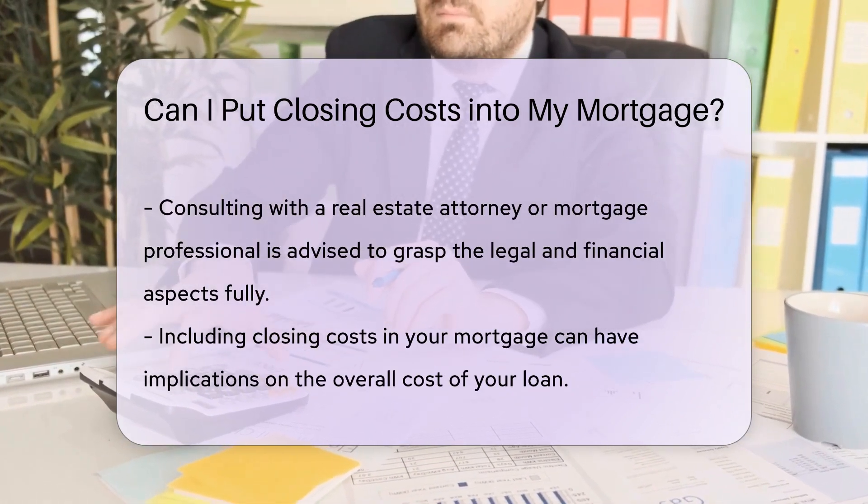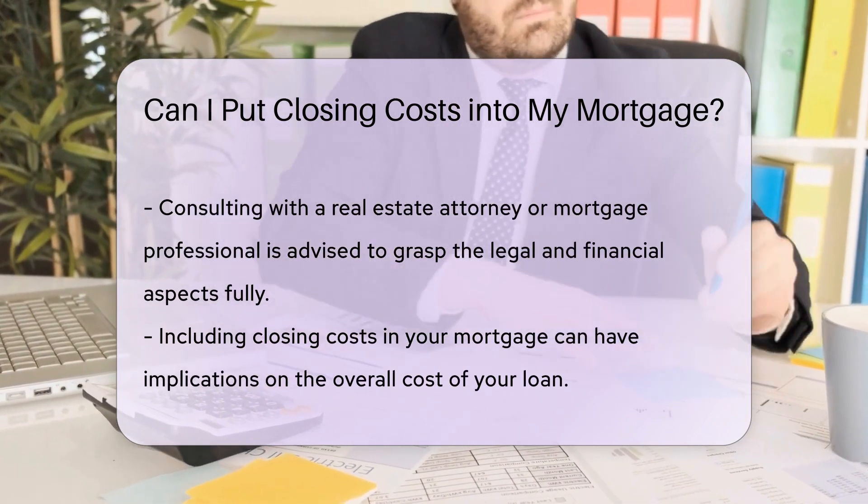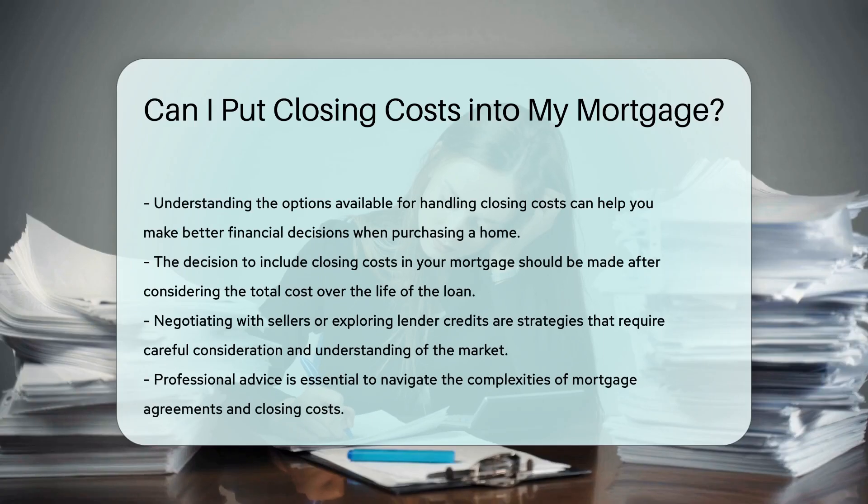It's essential to carefully review the terms of any agreement that involves including closing costs in your mortgage to understand the long-term financial implications. Always consult with a real estate attorney or a mortgage professional to ensure you fully comprehend the legal and financial aspects.